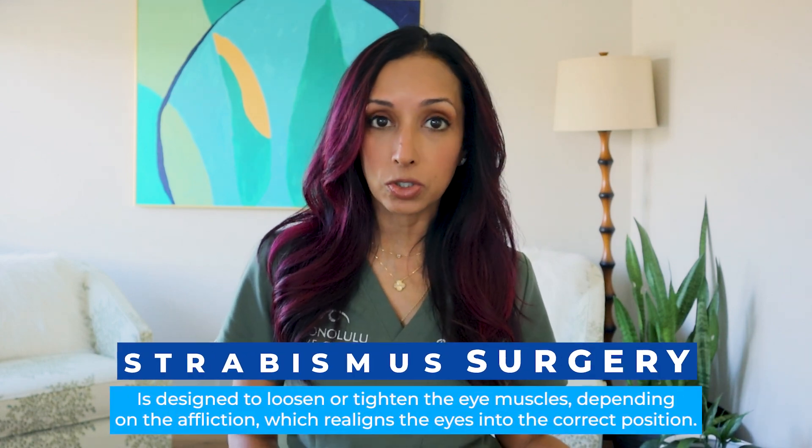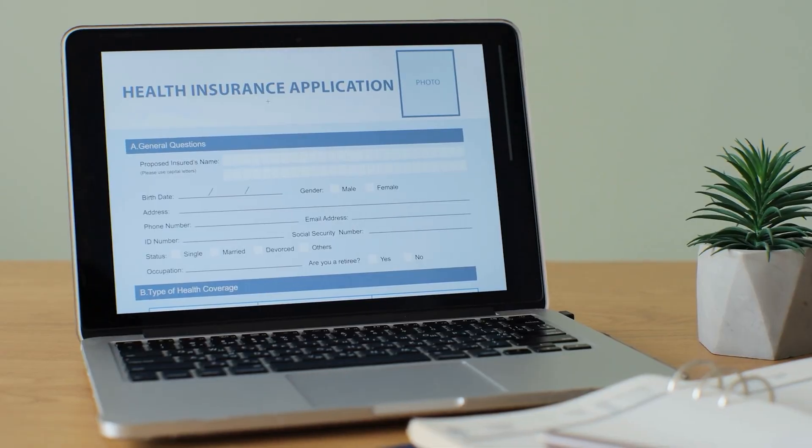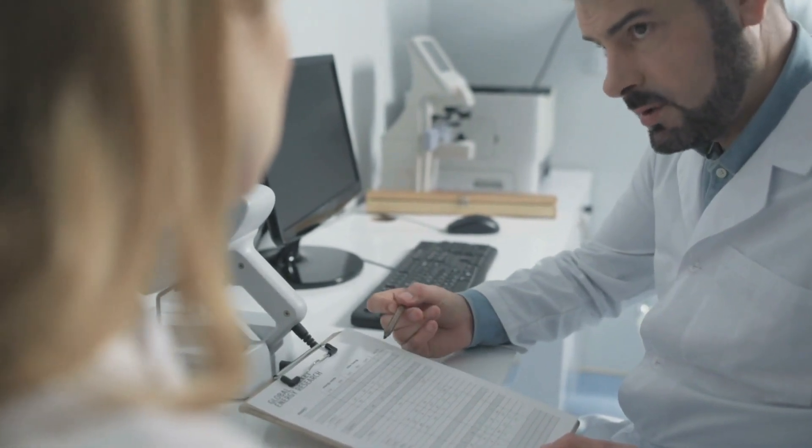For certain individuals, I recommend strabismus surgery, which is surgery to make the eyes work together better. In this country, in the US, it is covered by 99% of medical insurances, whether you are a child or an adult. Unfortunately, a lot of doctors don't tell people about the surgery — I have no idea why. I think they just need to be educated that it is covered. It's not a cosmetic procedure.